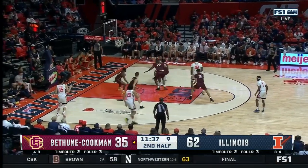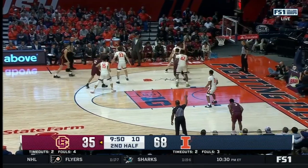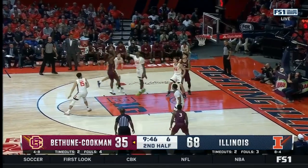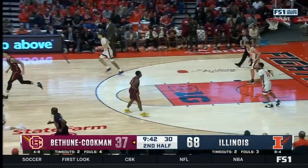You only had one non-conference home loss in your four seasons. The Illini have led the Big Ten in blocks, and they're also top 25 in the country in field goal percentage defense. They don't get enough credit on the defensive end.